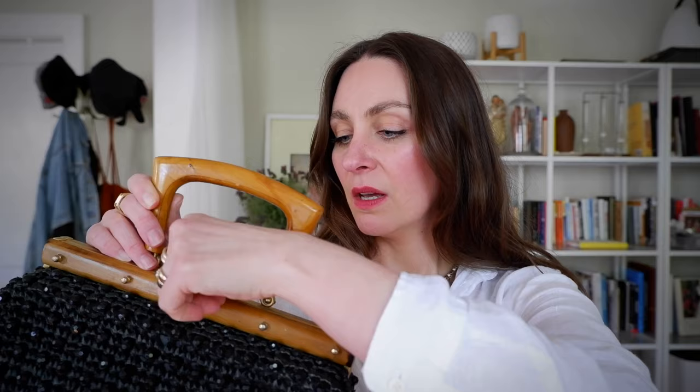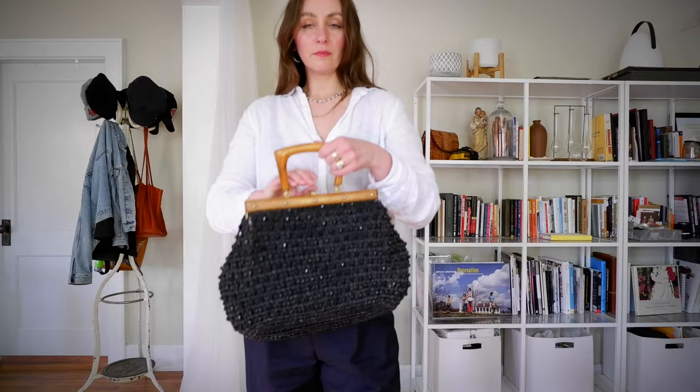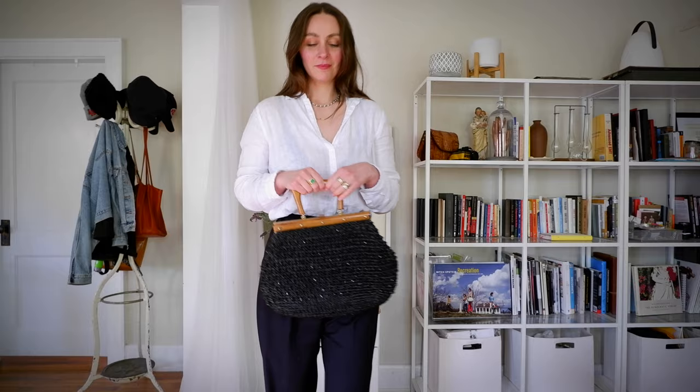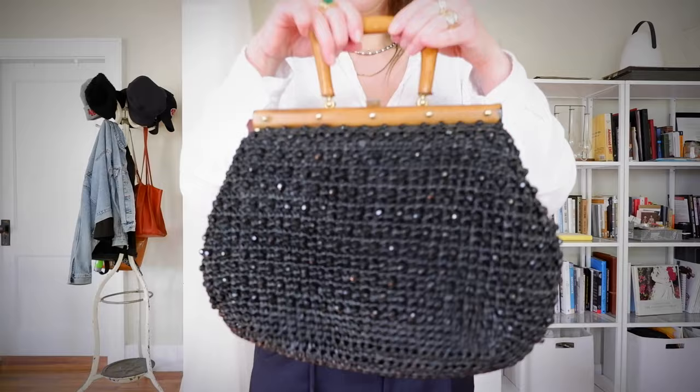The oldest straw bag I have is this 1950s black straw bag with black beads, a wooden handle, and these brass brackets. I got this at the thrift store — it's handmade in Italy, probably cost me around $10, and it's in perfect condition. You can feel the paper and see the weaving. It's a piece of history, and it's quite big, making it a perfect summer accessory. You could wear it out at night with jeans, a striped t-shirt, and a trench coat — a really bold statement piece.